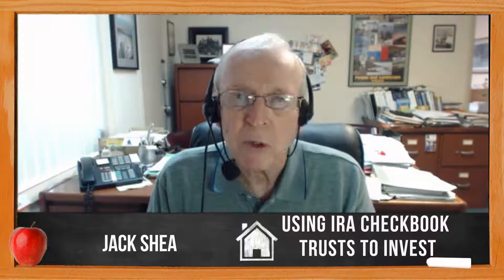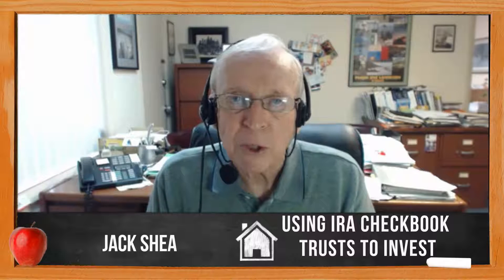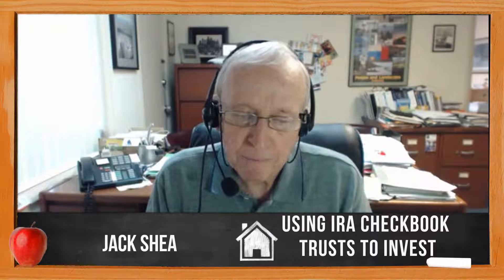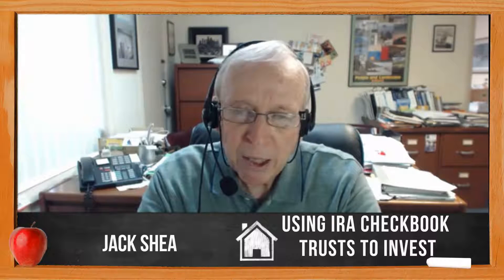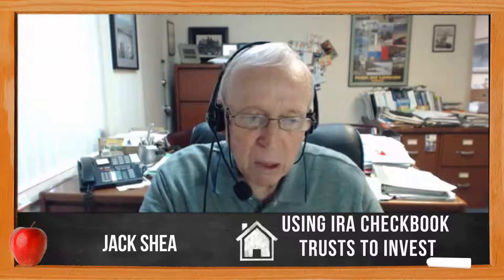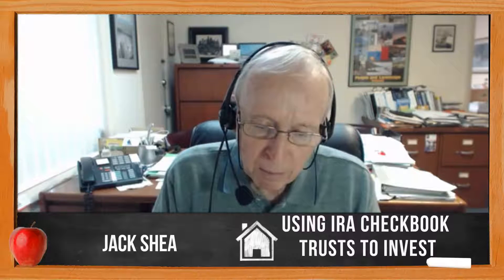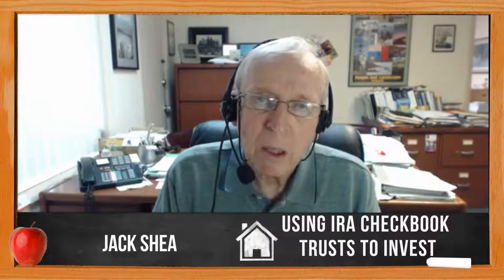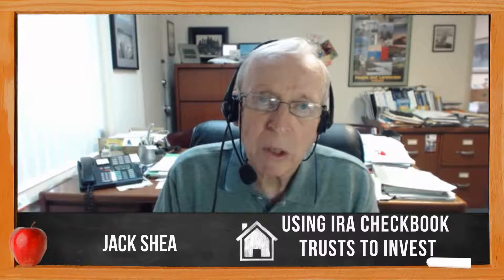Dozens of custodians coast to coast are okay with this trust. I've been using it since 2003 and you could do the same. I do many different types of investments you can use, but options are probably the most powerful as far as high leverage and minimum risk.